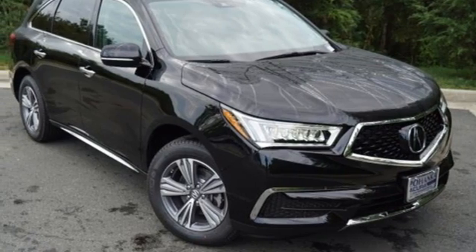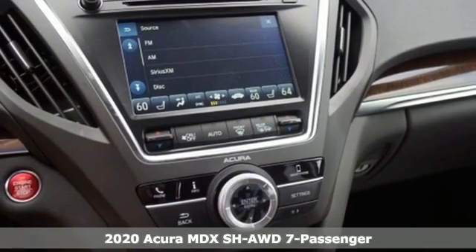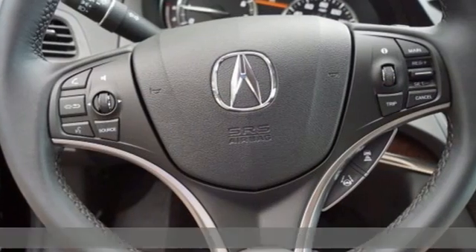It's a new 2020 Acura MDX, ready to pamper every passenger. This crossover might just be the world's most perfect road trip car.